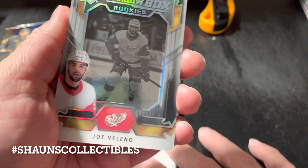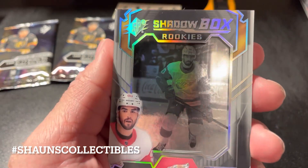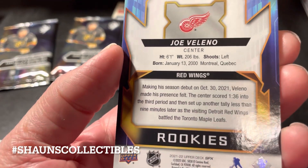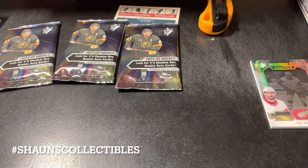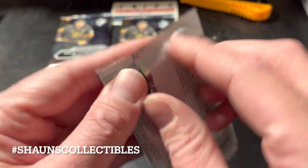Okay, so what do we have? We got a Joe Valino shadow box rookie. These are nice looking cards, no doubt about that — nice shadow box rookies of Joe Valino.